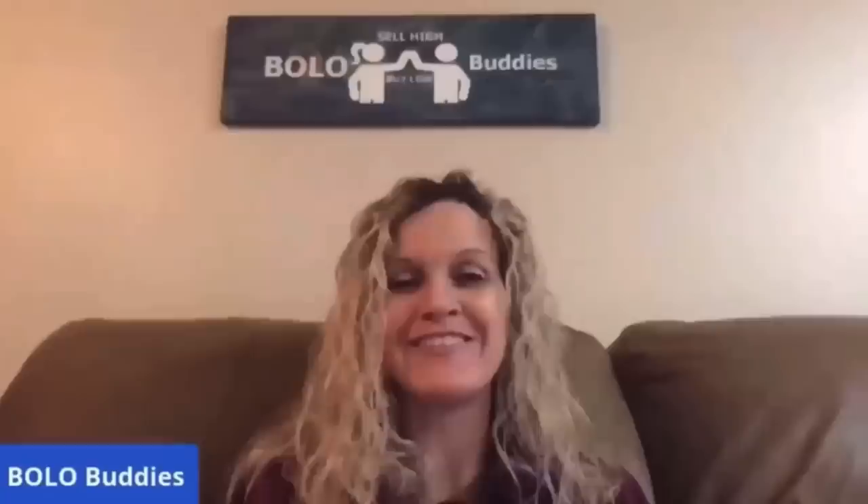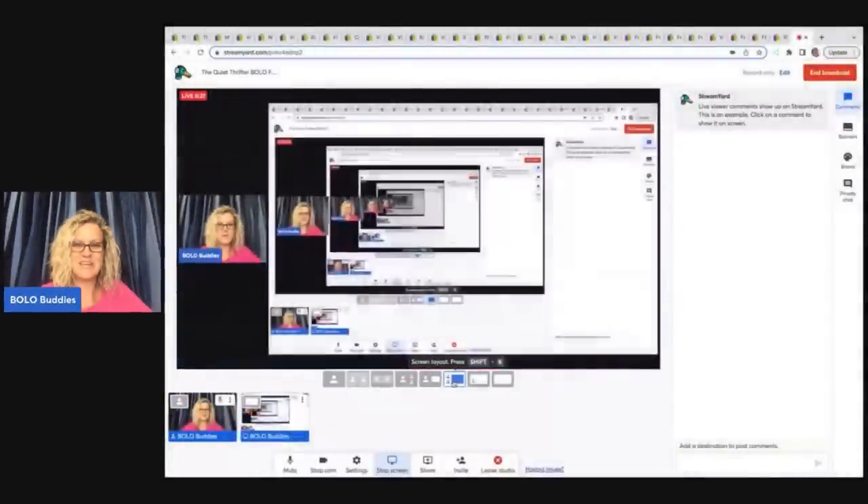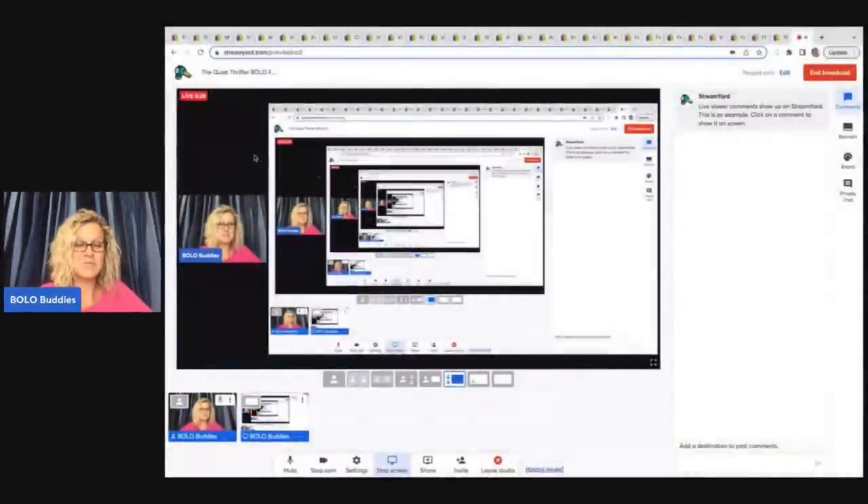Time for $600 for a My Little Pony — amazing, right? All right, let's get started on breakables and things that are hard to ship. Wait until you see these bolos. These are going to come from The Quiet Thrifter. Let me show you her eBay store, and then we're going to jump right into some big money bolos.